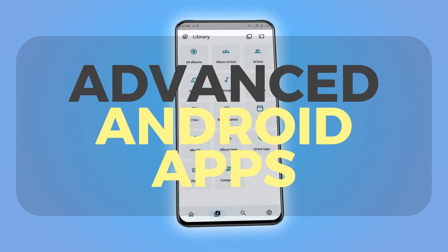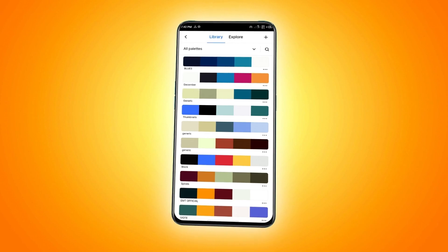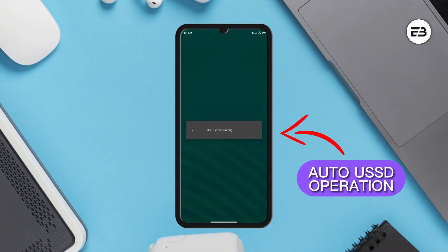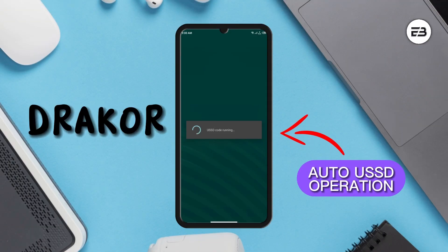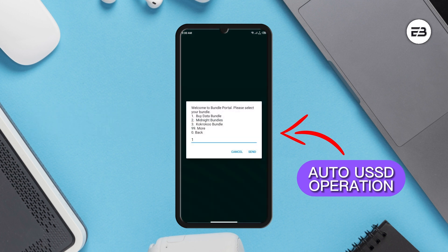Looking for some awesome Android applications to check out? Well, let's go! The first application is called Dracore, and with this application, you can say goodbye to manual USSD dialing or even manual SMS action.